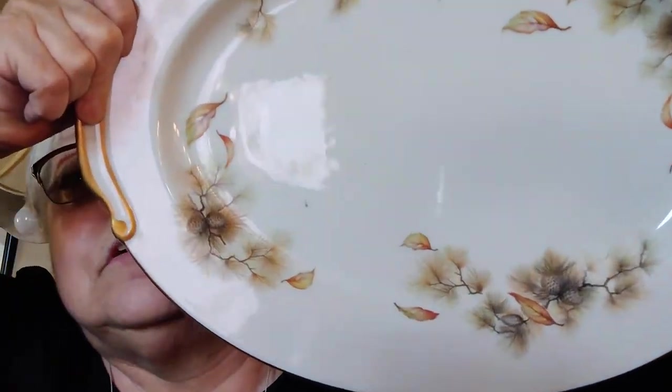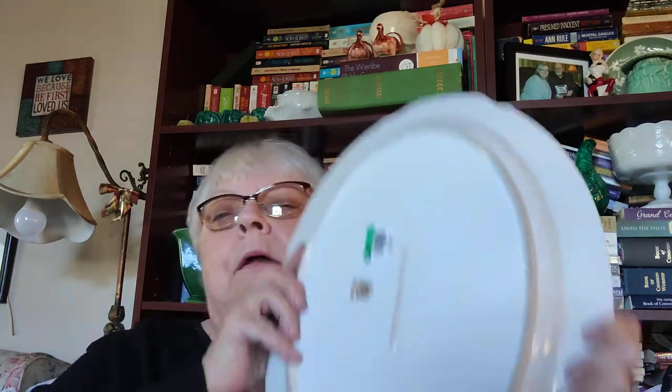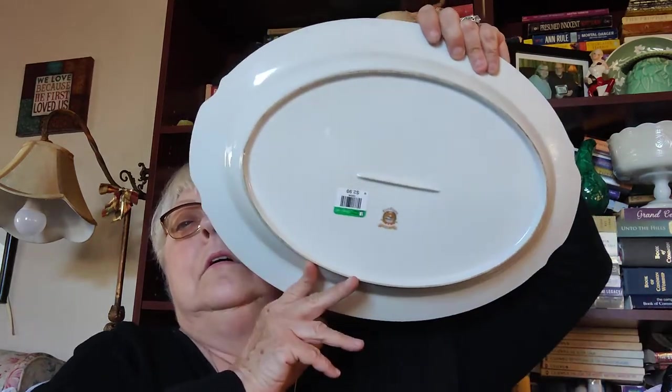I bought this ginormous platter — it's got a fall or winter scene on it. It's upside down here — it says 'Fuji China, Autumn, made in Japan.' This thing is heavy, really heavy.